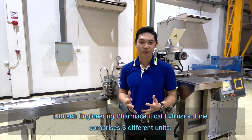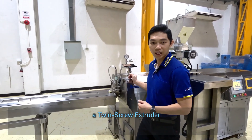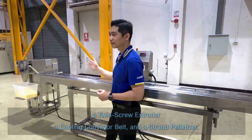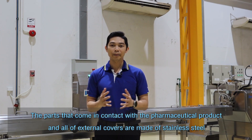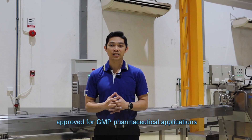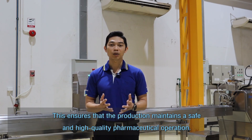Labtec Engineering's pharmaceutical extrusion line comprises three different units: a twin-screw extruder, a cooling conveyor belt, and a strand pelletizer. The parts that come in contact with pharmaceutical products and all external covers are made of stainless steel approved for GMP pharmaceutical application. This ensures that the products maintain a safe and high-quality pharmaceutical operation.